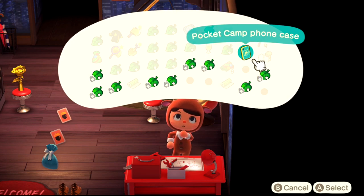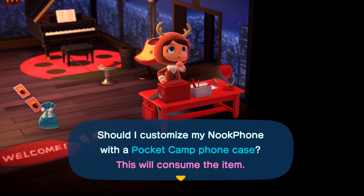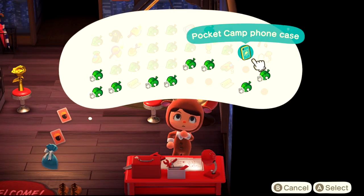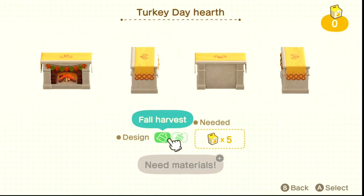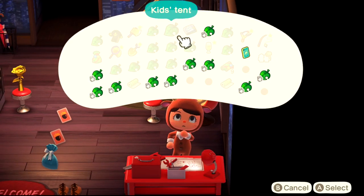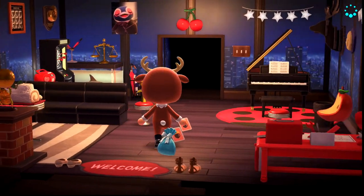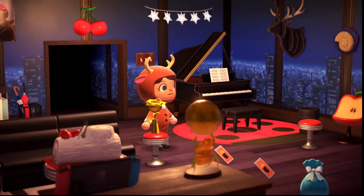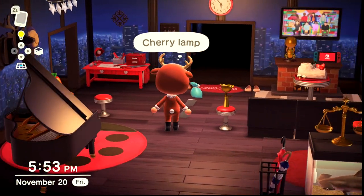The pocket camp phone case — you come to the workbench to apply it to your phone, which consumes the item. You can't customize the case itself. So the overall pattern is: most Thanksgiving items are customizable and most Christmas items are not, which makes sense given all the separate variants they created for Christmas items.